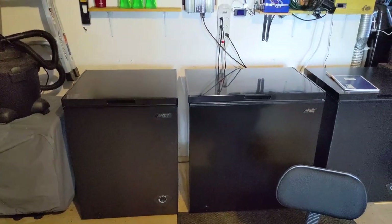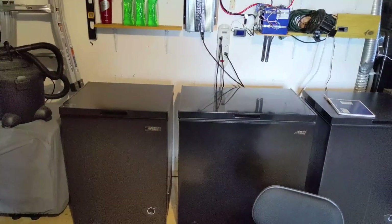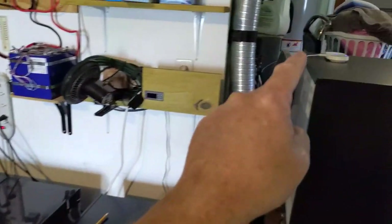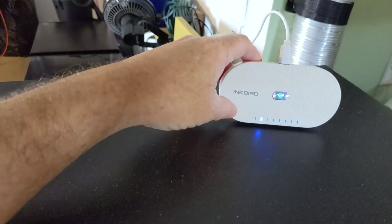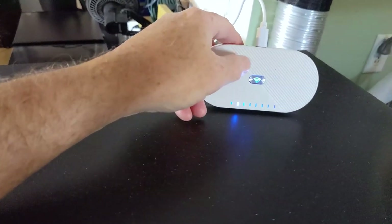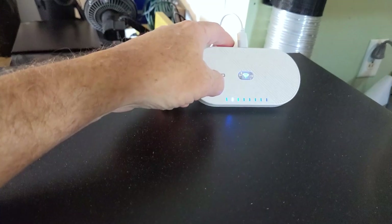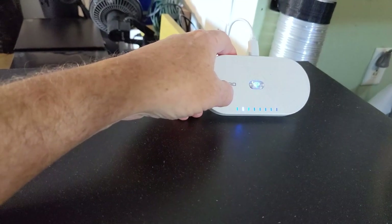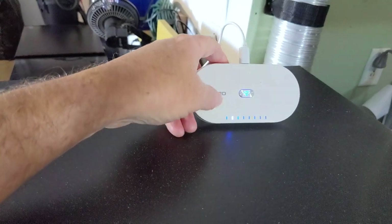I promised I'd show you my setup. As you can see, I have one, two, three freezers. Each of them has their own puck and they communicate via Bluetooth up to the Wi-Fi gateway. The pucks communicate directly with the gateway, then it transforms the signal from Bluetooth to Wi-Fi. You can see it's got the Wi-Fi indication — that's transmitted to the Wi-Fi router in my house, and the information is pushed out via the cloud to my app on my phone. As long as I have phone coverage, I can find out what's going on.